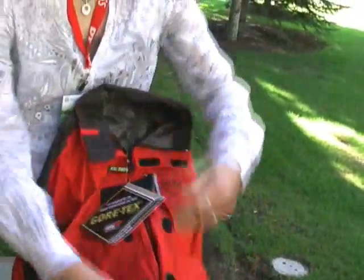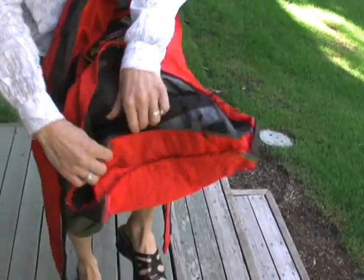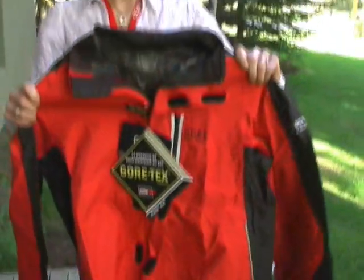It also has a snap-down tail — on a wet day, keep that road spray off your tail, keep your chamois dry. Great reflectivity.